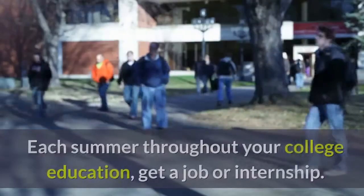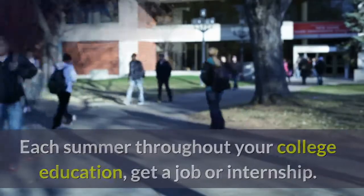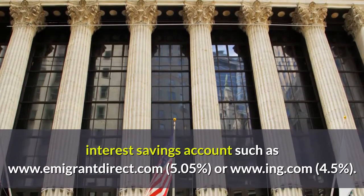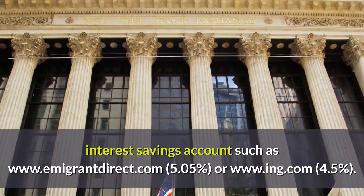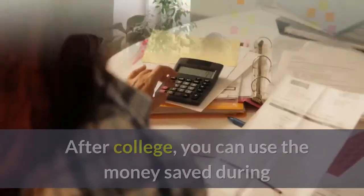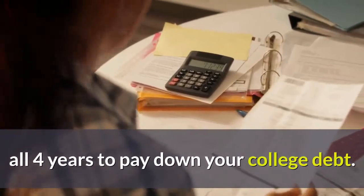2. Save Your Money. Each summer throughout your college education, get a job or internship. Save half the money in a high-interest savings account such as www.emigrantdirect.com at 5.05% or www.ing.com at 4.5%. After a few months, consult a financial advisor to earn the highest possible return on your money. After college, you can use the money saved during all four years to pay down your college debt.